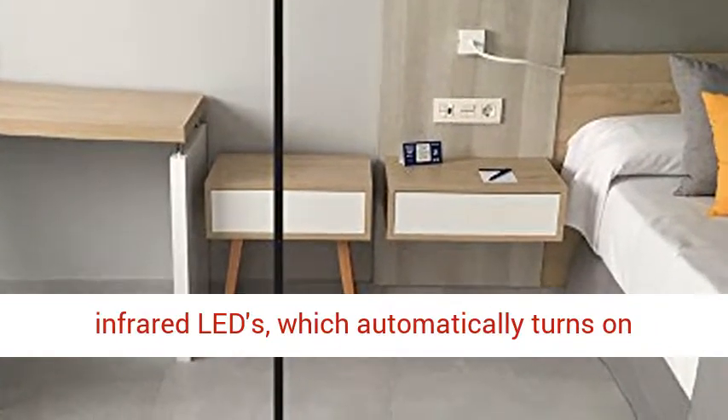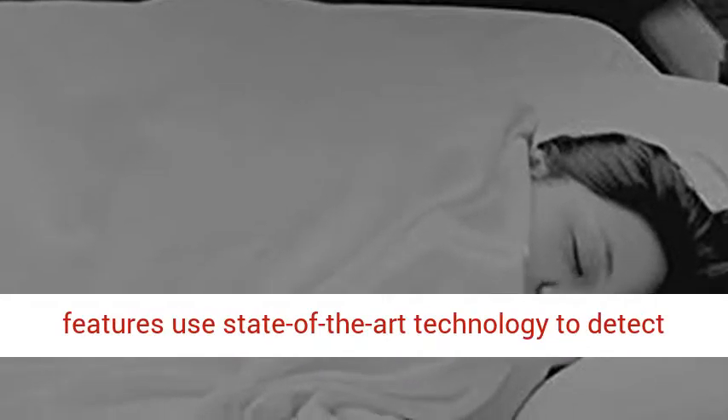Enhanced night vision — 8 individual 940nm infrared LEDs which automatically turn on infrared (IR) in low-light conditions, allowing you to see clearly in the dark.